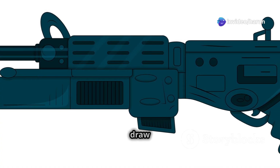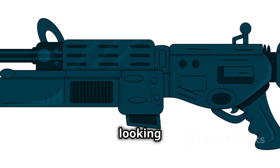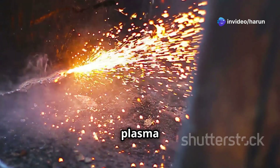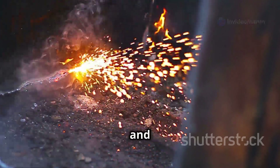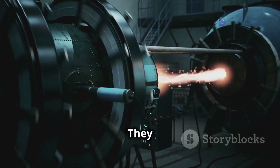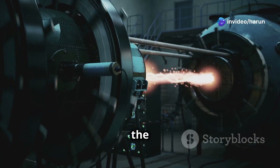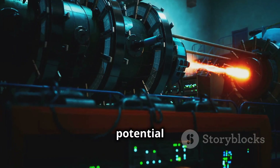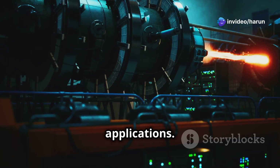That doesn't mean we can't draw inspiration from the iconic weapon. Engineers and scientists are constantly looking to science fiction for ideas that can be translated into real-world technology. Those plasma torches mentioned earlier are already in use in various industries — essentially miniaturized plasma jets that operate at extremely high temperatures and can cut through metal with ease, showcasing the potential of plasma technology.